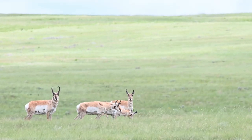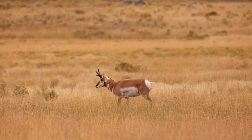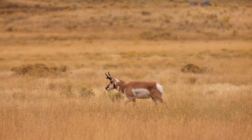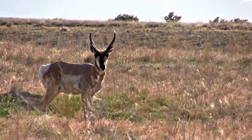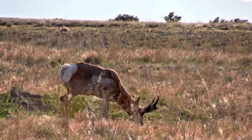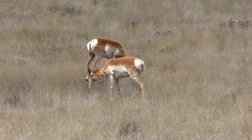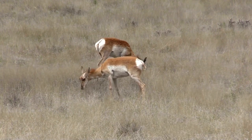But speed isn't just about a trim figure — it's also about power. The pronghorn is truly extraordinary in this regard. Its heart is large and robust, capable of pumping a significant volume of blood to fuel its muscles during high-speed pursuits. The pronghorn's lungs are oversized, providing a vast surface area for oxygen exchange. This means that even at its top speed, the pronghorn can take in enough oxygen to avoid fatigue, maintaining its pace over remarkable distances.